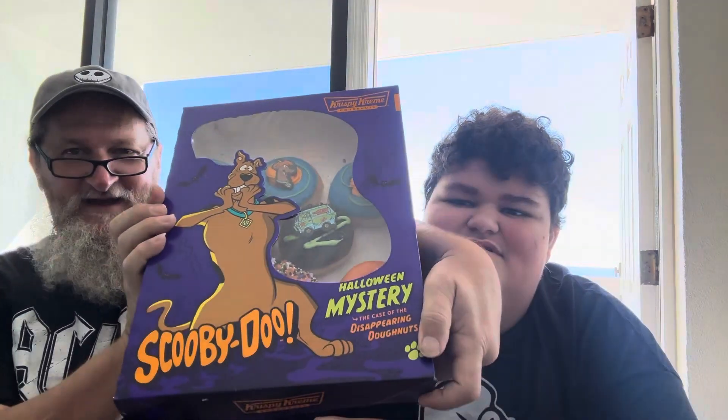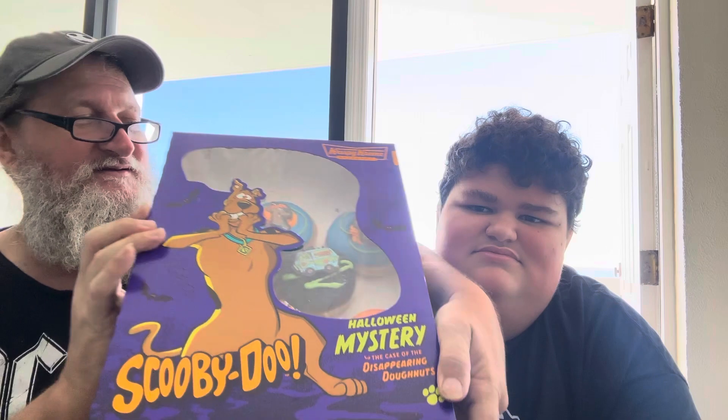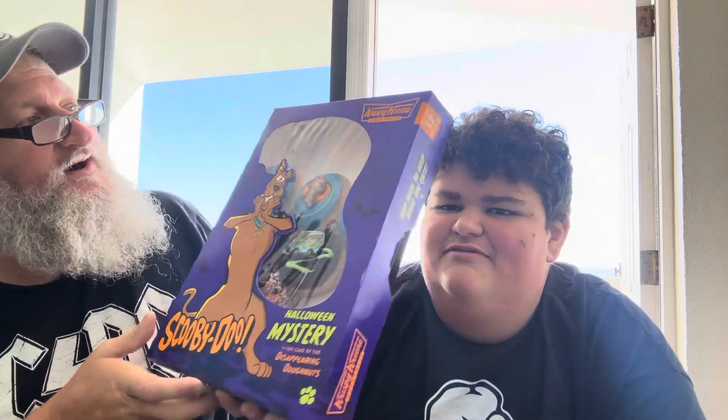Hey y'all, try this! We have got the Scooby-Doo Halloween Mystery collection — the Case of the Disappearing Donuts. Put it down right now, it's gonna fall! It has four donuts in it.